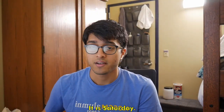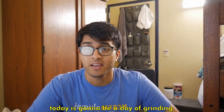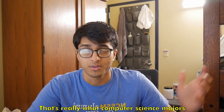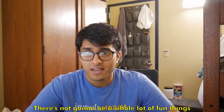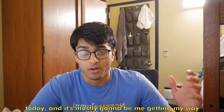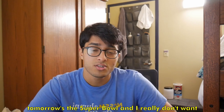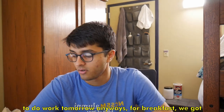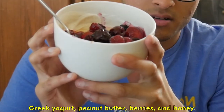Good morning, it's Saturday, about 9:13 a.m. Today is going to be a day of grinding — that's really what computer science majors do. There's not going to be a whole lot of fun things today; it's mostly going to be me getting through my to-do list, catching up, and trying to get ahead because tomorrow is the Super Bowl and I really don't want to do work. For breakfast I've got wheat, yogurt, peanut butter, berries, and honey.